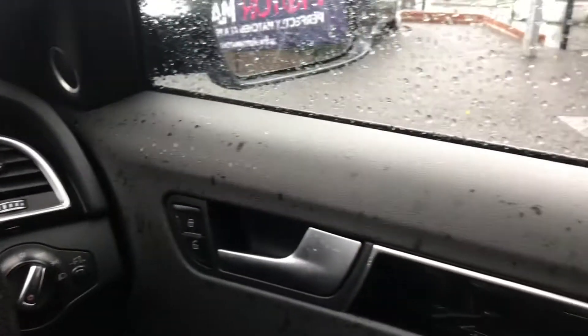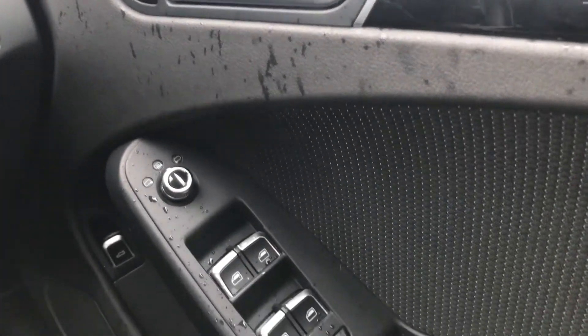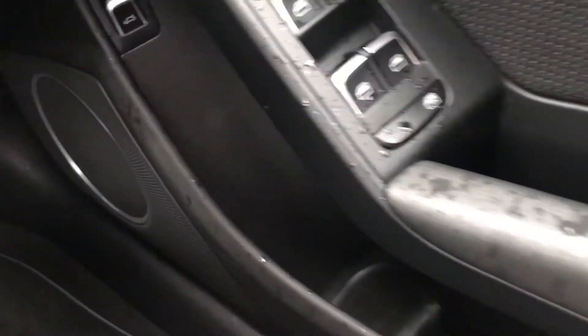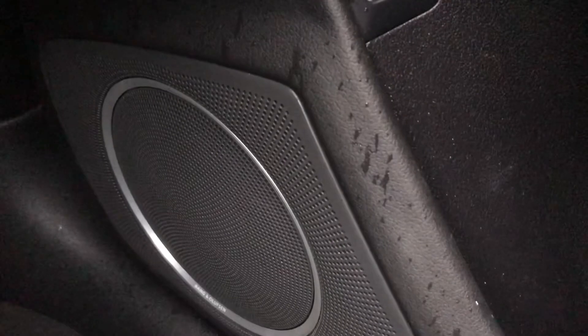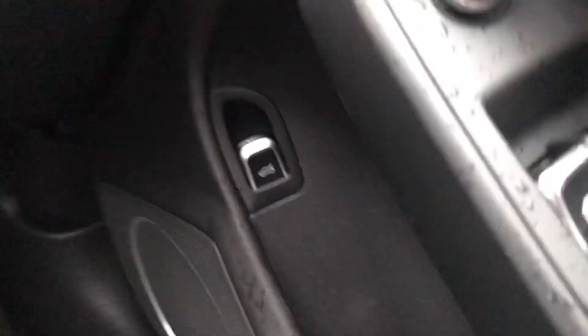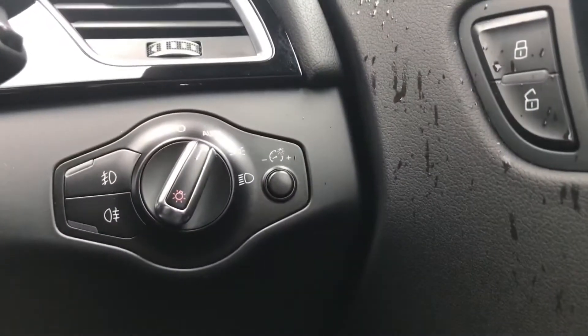On the driver's door it does have the lock and unlock controls, the heated electric adjustment for the wing mirrors, the four electric window controls, a storage compartment just at the bottom, another way of opening the boot, and it does have the amazing sounding Bang & Olufsen sound system. Further up it does have the control for the lights which currently is on automatic.